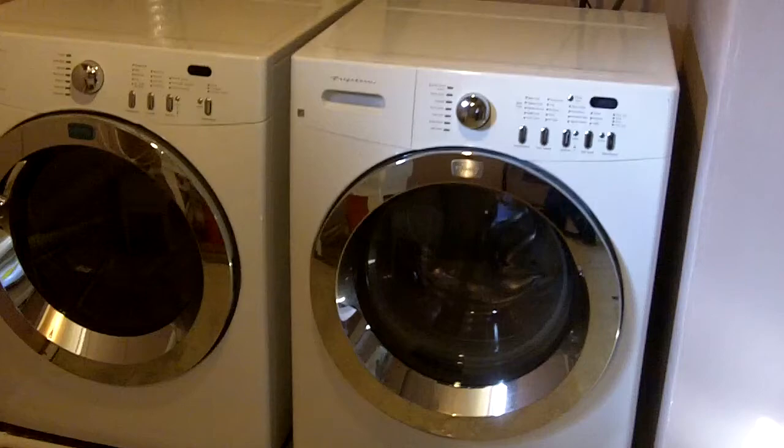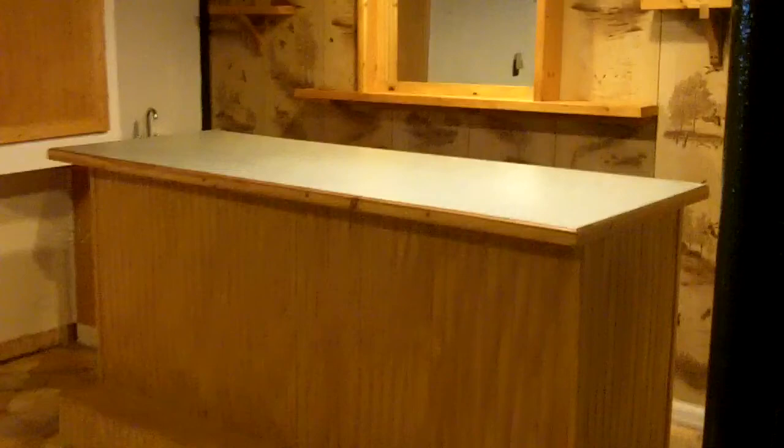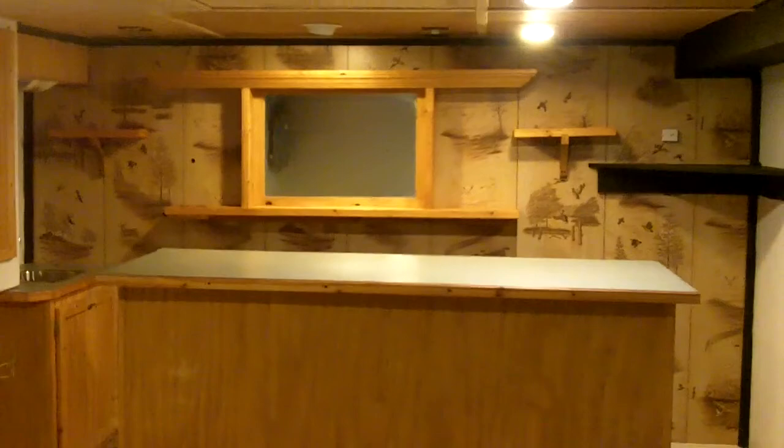Here we are in the basement where we have the rec room and the utility laundry area. We'll stop in the utility mechanical and laundry area — there are those Frigidaire front loader washer and dryer I was mentioning, a nice plus to come with the house. The furnace and water tank are in good shape. In the basement, there's a nice little rec room with a bar and a sink — a nice addition of square footage, and a great place to watch the game.